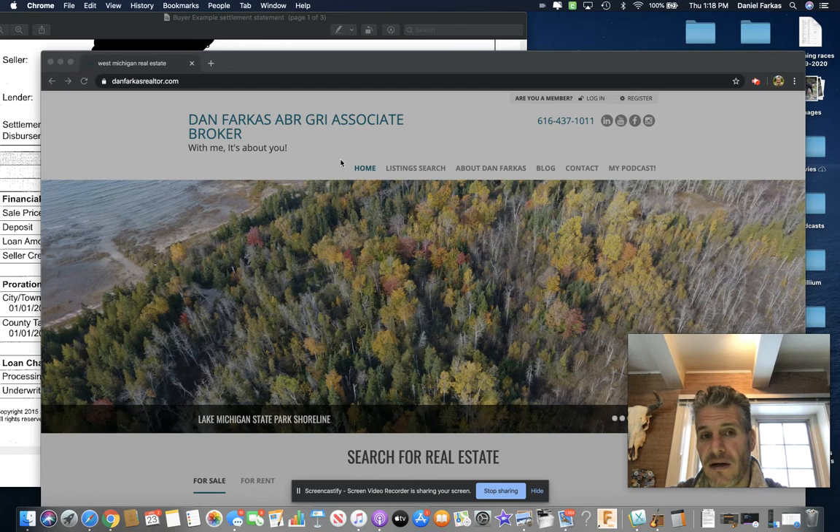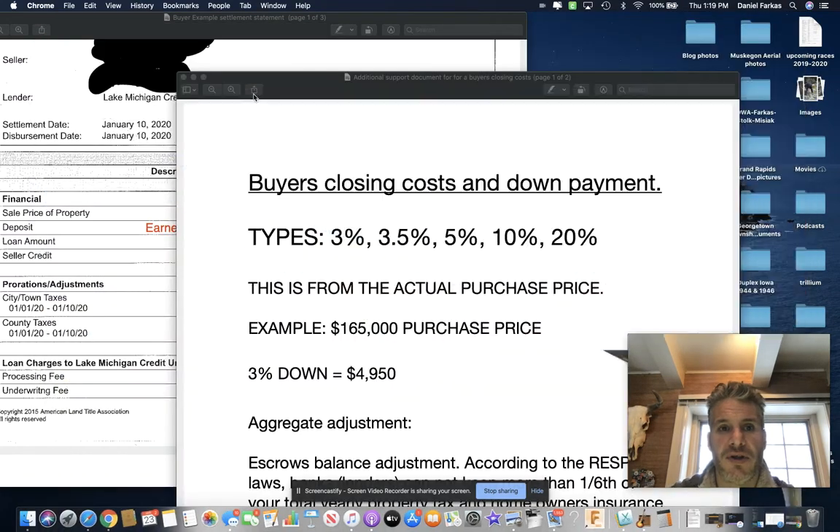First of all, I just want to say that that is extremely variable based on what type of loan you have and also the purchase price of the home you're buying. Different loan programs require different down payments, so in an effort to help you out with that, I prepared a couple documents and I am going to show those to you right here.